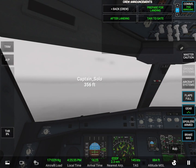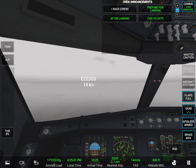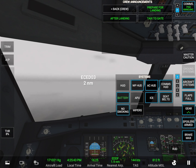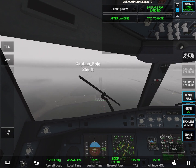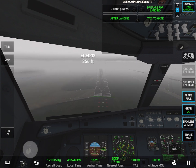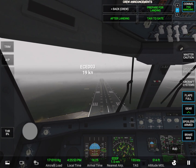Ladies and gentlemen, we have just been cleared to land at our destination. Please make sure one last time your seatbelt is securely fastened. The flight attendants are currently passing around the cabin to make a final compliance check and pick up any remaining cups and glasses. Thank you. Three hundred.